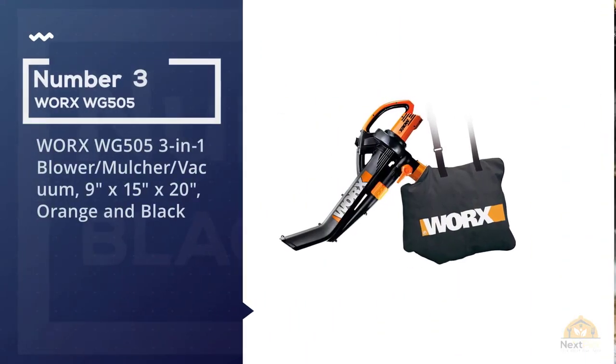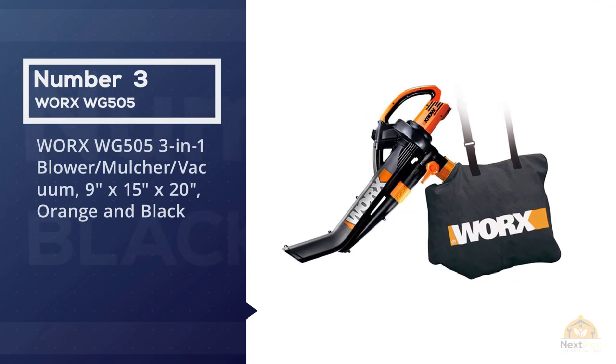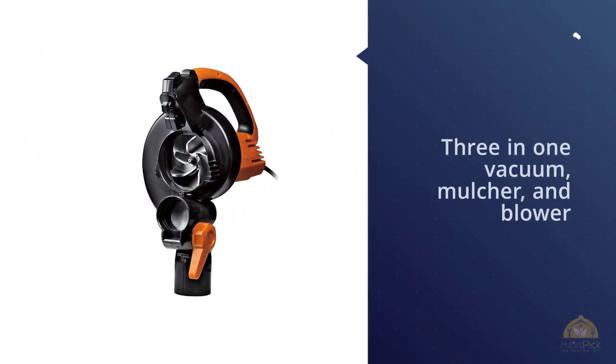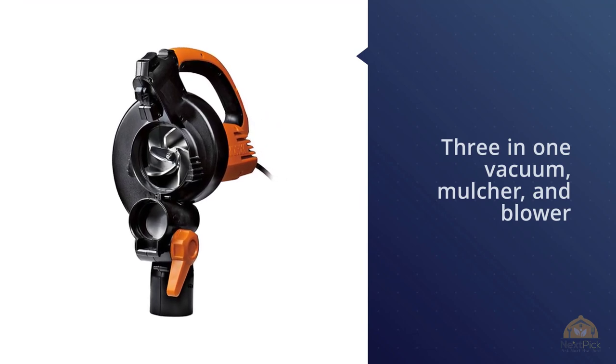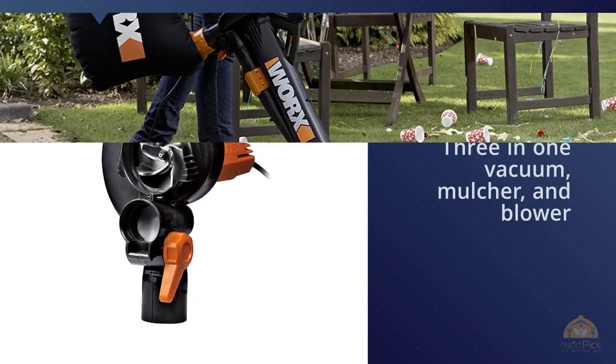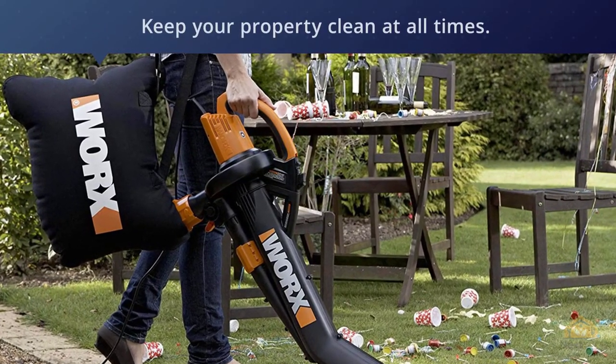Number three: Worx WG505 3-in-1 blower mulcher vacuum. The WG505 is a 3-in-1 vacuum, mulcher, and blower, and is therefore extremely useful if you want to keep your property clean at all times. You don't need to worry about switching tubes between tasks.